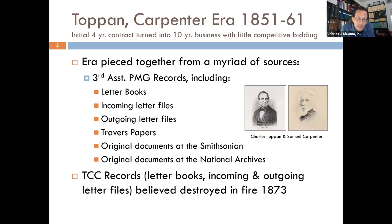I was there when some of these original documents were found and translated, and I'm happy to share it with this group — a lot of it is still unpublished. Topan Carpenter had a four-year contract, which they turned into a 10-year contract with very little competitive bidding after those four years. What we're doing here is putting all these sources together — original records from the Third Assistant Postmaster General letter books, incoming and outgoing letter files, the Travers papers, now available online free through the Classic site.